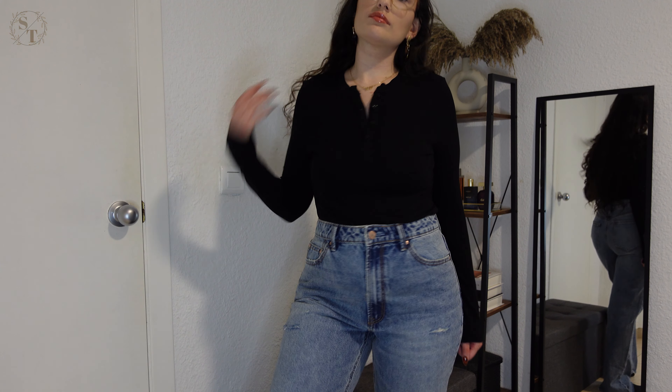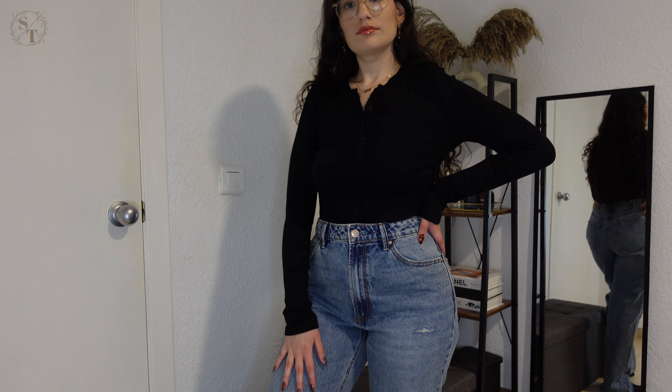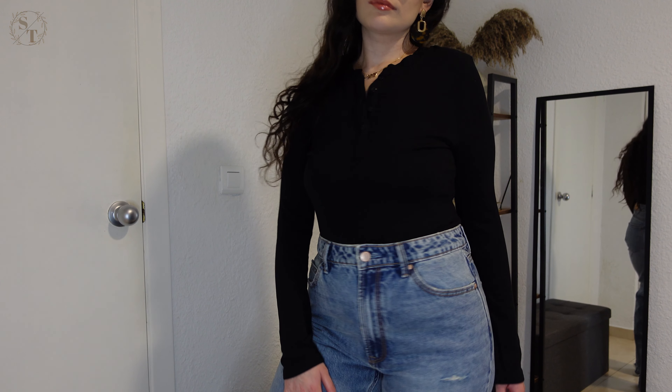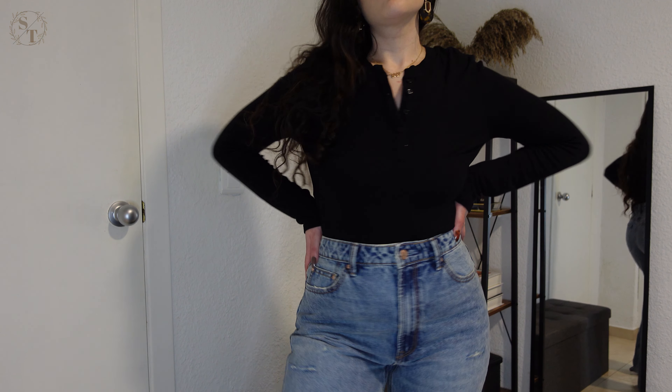I did also get the same top in black. I feel like you can never go wrong with getting tops in black. I got this one in a size large and I would say it's true to size — same material as the last one, same fit, and it's a great staple to have in your wardrobe.